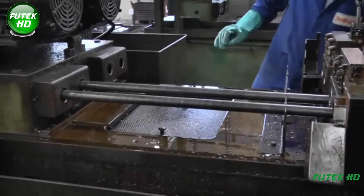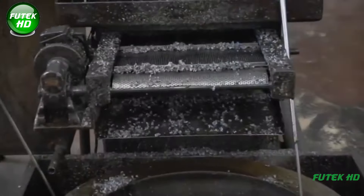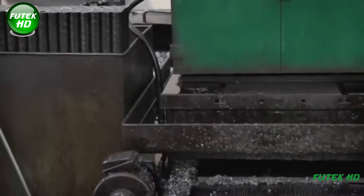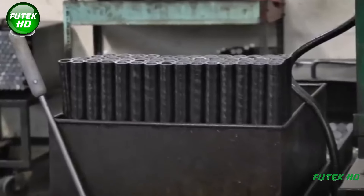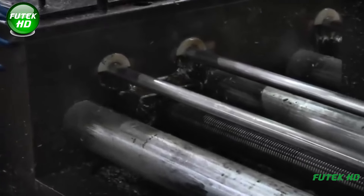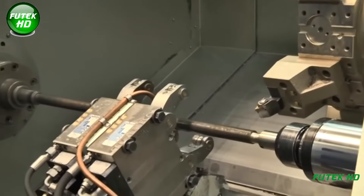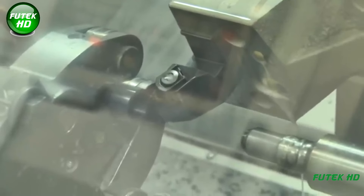The process of producing barrels starts by cutting the steel bars to the desired length using a specialized cutting machine. Precision in this step is essential, as the cut must be perpendicular to the bar's axis to ensure proper alignment in subsequent operations. Next, the cut bars are drilled to create the bore — the hollow part of the barrel where the bullet travels. The diameter of the bore varies depending on whether the barrel is for a smoothbore or rifled firearm. Smoothbore barrels, like those used in shotguns, require larger diameters, while rifled barrels, used in rifles, require smaller and more precise bores.